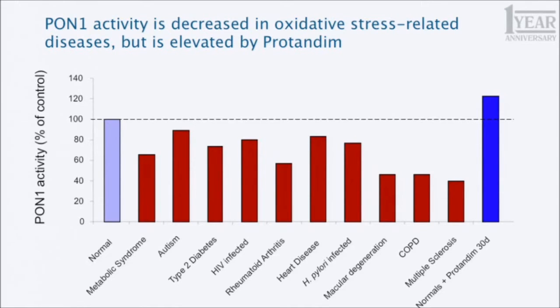This is a compilation of measurements of PON1 across a number of diseases. The first condition after normals — normalized here at 100% — is metabolic syndrome, followed by diseases like autism, type 2 diabetes, and a whole bunch of others. At the very opposite end of the spectrum are the normal people in our first human study who were treated with Protandim, and their PON1 is significantly elevated above the normal level and way above the level seen in these diseases.